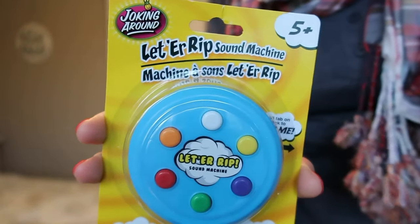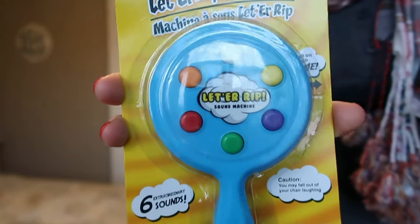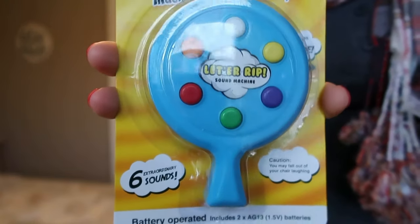I thought this would be really fun for Jack — it's got a cute little Santa on it. And then because Ben's not very into drawing and his attention span just doesn't last as long, I got this from the Dollar Tree. It is the Joking Around Letter Rip sound machine. If you're a boy mom, you will totally understand this. It emits a different toot sound with every button and I just thought that he would get an absolute kick out of this. It's really funny — the second I saw it in the store I'm like, oh, this is for Ben.